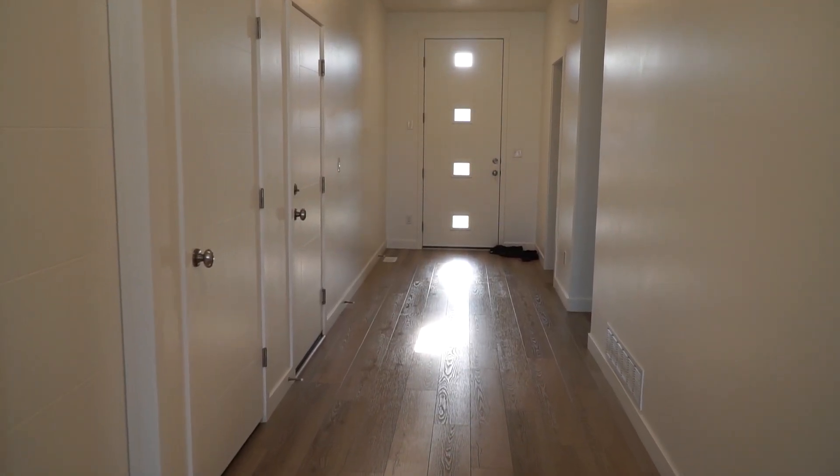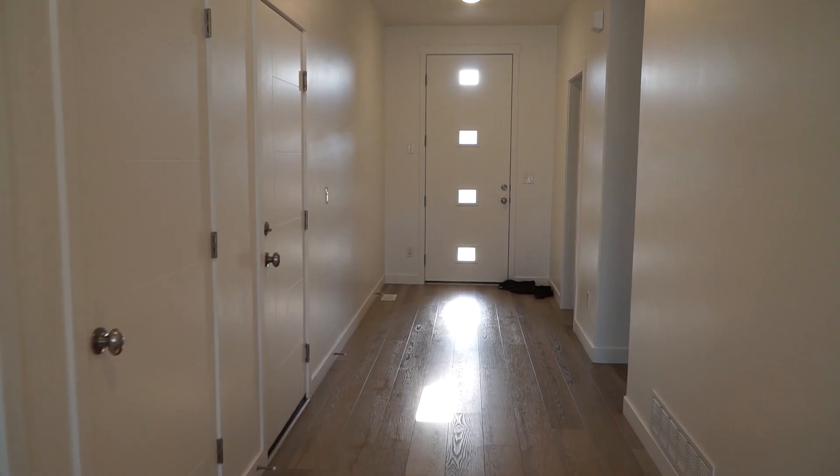First things first when you walk in, you notice these five-feet-wide hallways. After being in my parents' hallway and stuff like that, it feels so cramped — this feels really open and warming when you walk in.